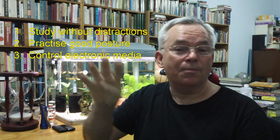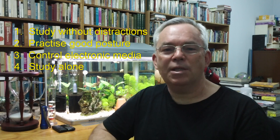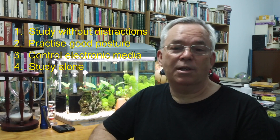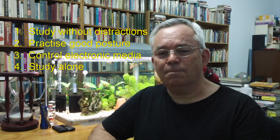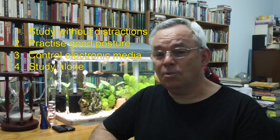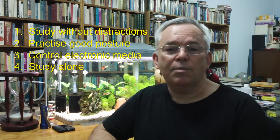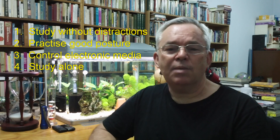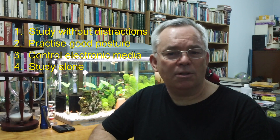Principle number four: Study alone. Most top students do their serious study alone for the majority of the time. This will vary according to your learning style. Some top students also spend time with a study buddy or a small group of similarly-minded friends on a semi-regular basis, and they find that having discussions with these friends helps a lot.